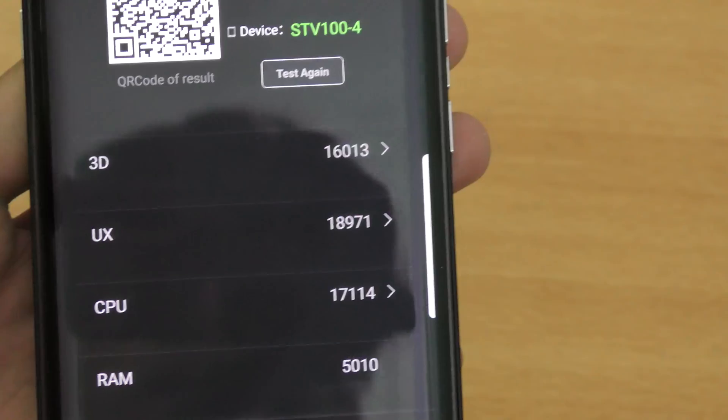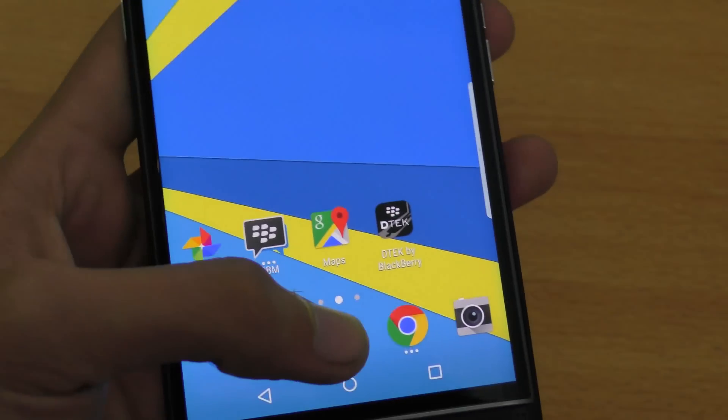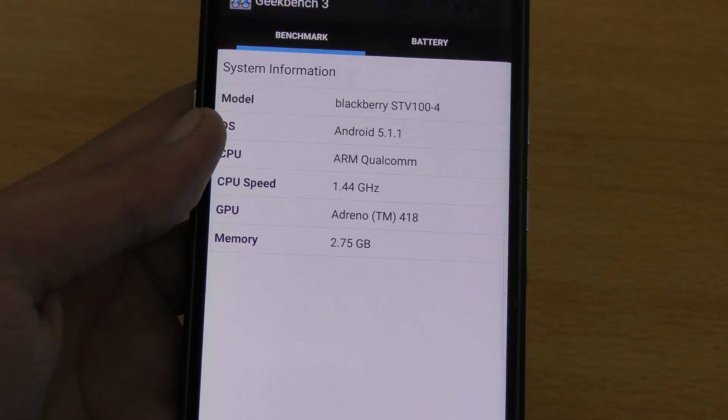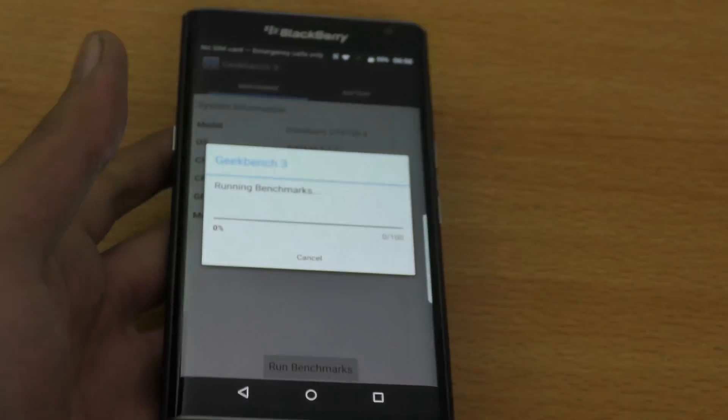So that was the Antutu test. Now let's test Geekbench 3. You can see the device has 3GB of RAM. Let's power-cycle and start the benchmark — we'll be back when it's done.